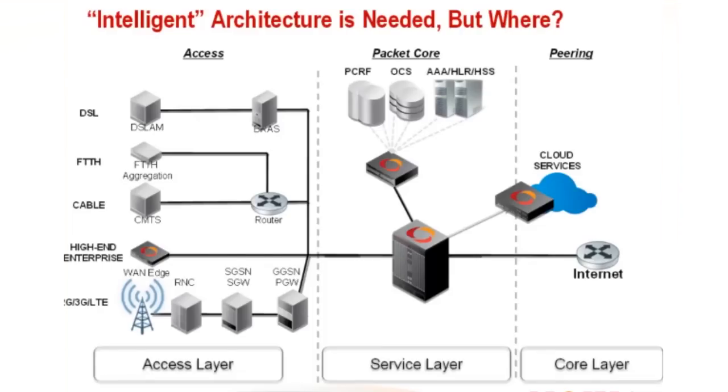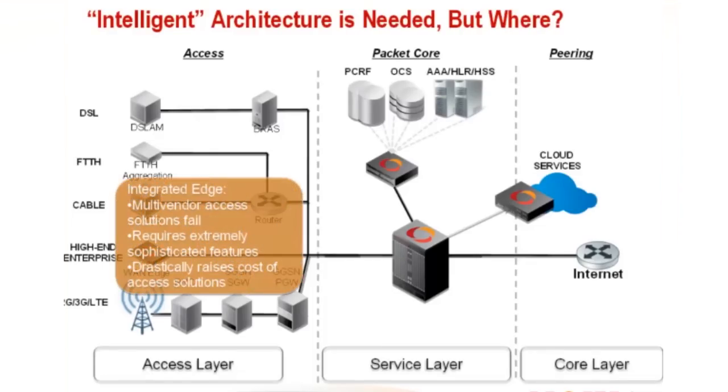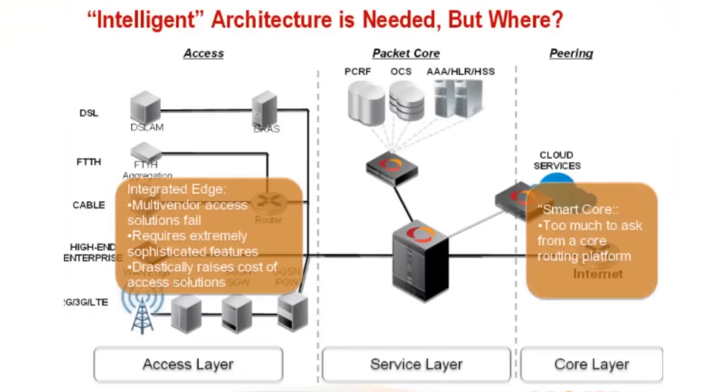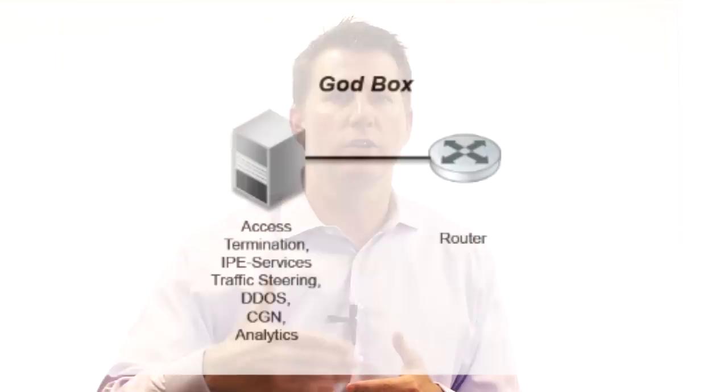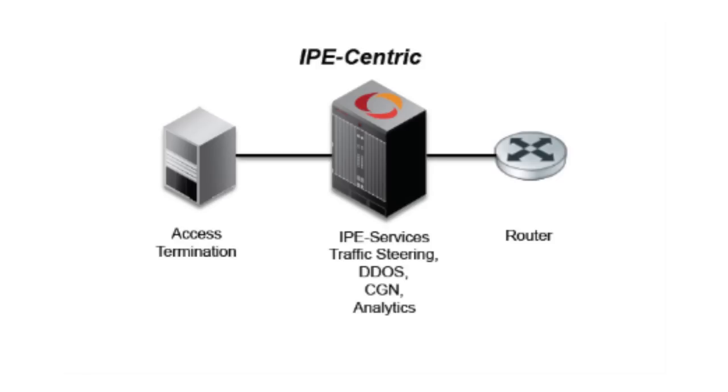We believe IPE has become a central character in the service provider's ecosystem. We believe that layer 4-7 functionality is ideally suited within the packet core, which we may call the service layer, versus in the access or the peering points. Some vendors may want to try to put 4-7 in the core of the router, doing layer 3 all the way to 7. Some will want to do it at the access or the edge with all these many devices sitting on that access layer. That's why we've become ideally suited — because it's at the service layer. That's where 4-7 resides, and that's where we can combine ADN and IPE for the carrier.